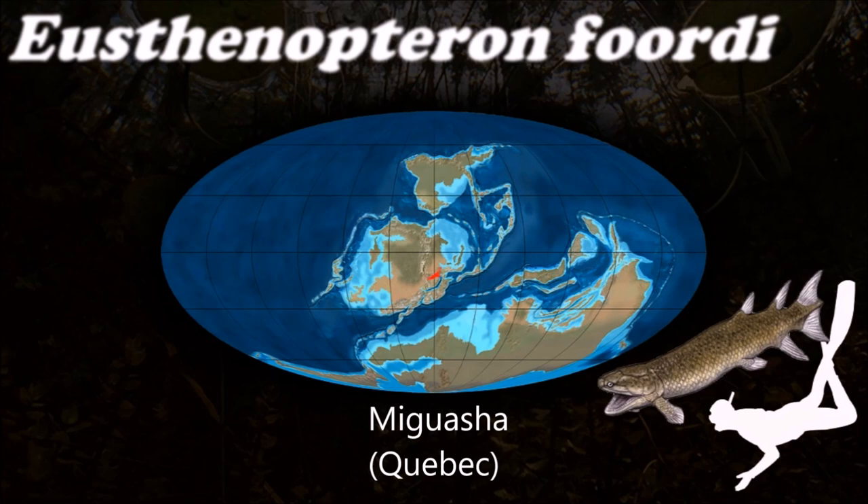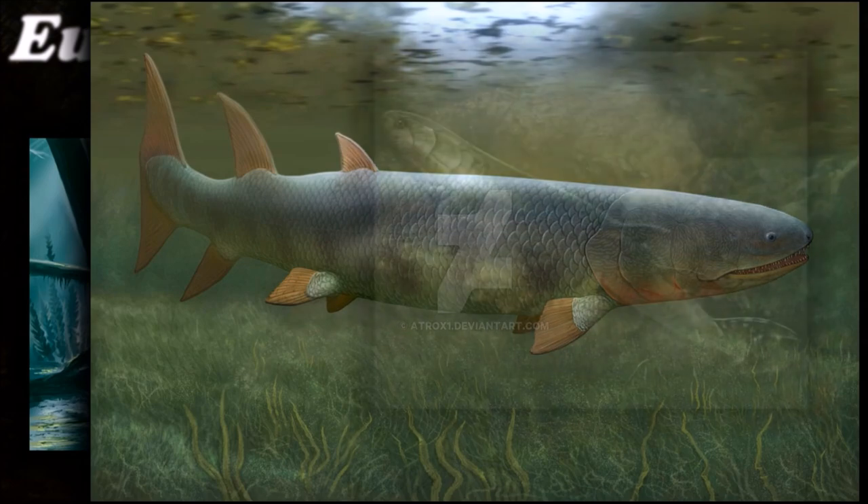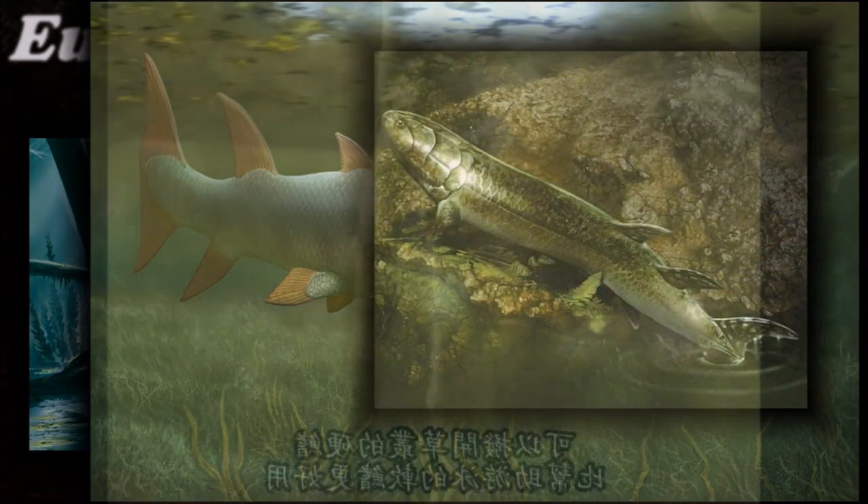It differs significantly from some later Carboniferous tetrapods in the apparent absence of a recognized larval stage and a definitive metamorphosis.